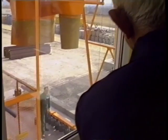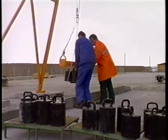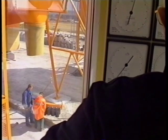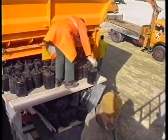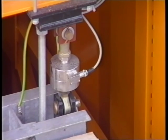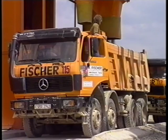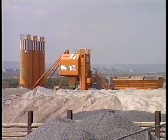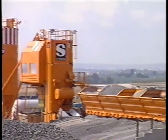Before production can start, the weirs have to be calibrated. Attaching the weights is particularly easy with the calibration device — another Stetter Plus. All that's needed now is an official signature of approval. And now it's all systems go for economic production of high-quality concrete. The operators were soon convinced — they ordered a second Stetter plant.